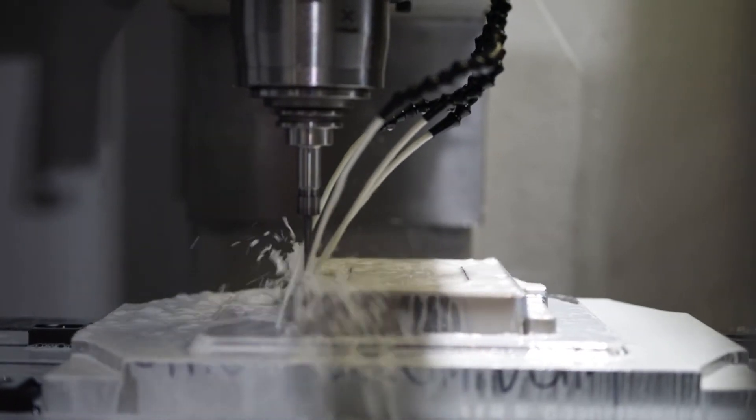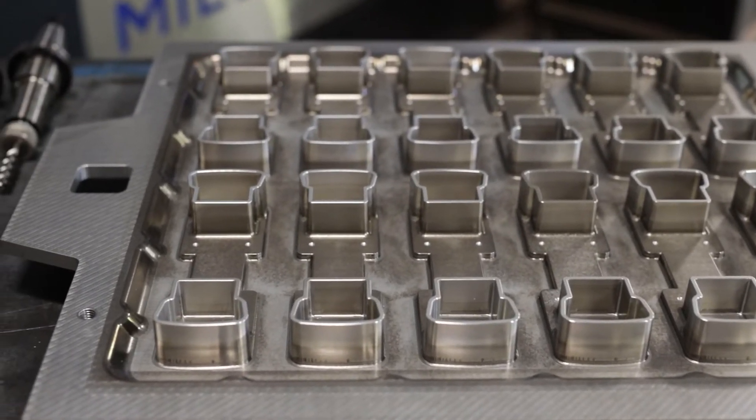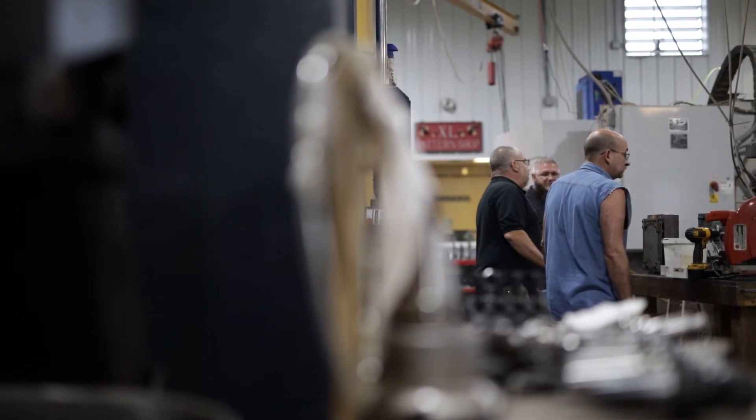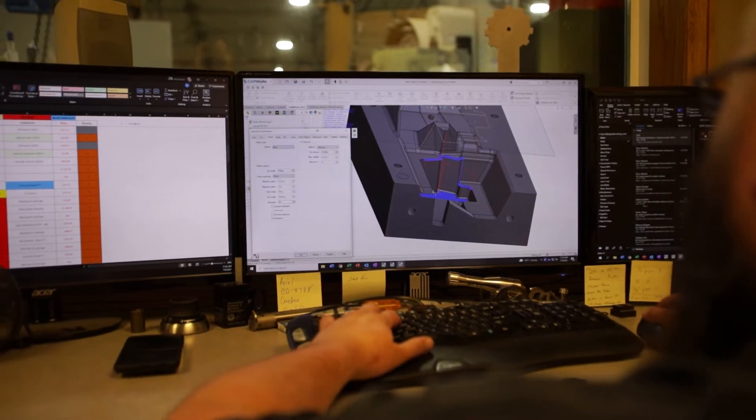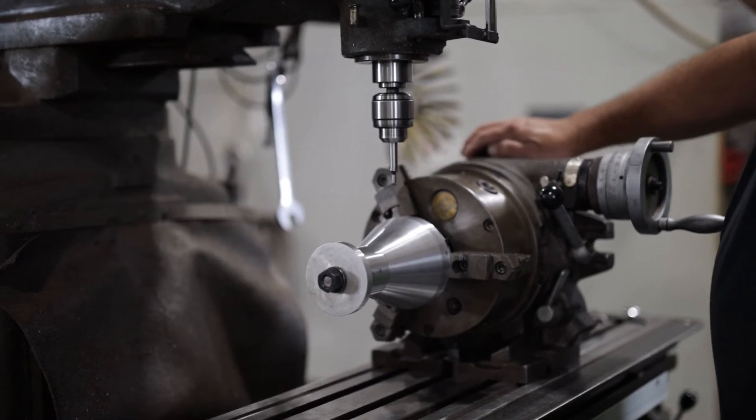We not only do foundry tooling for one foundry — we're across a broad scope of the industry, from large parts to small parts, to green sand, air set, permanent mold, aerospace, clear down to commercial. The knowledge we have in aerospace, which is probably the most difficult foundry tooling you build, comes back to the commercial side and makes that really easy. We implement a lot of things we learn by doing the complicated stuff into the simple stuff, and it makes the simple stuff a lot better. That broad foundry knowledge just makes us a better shop.